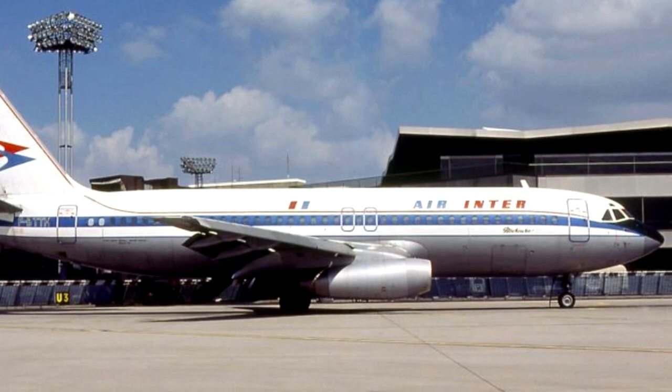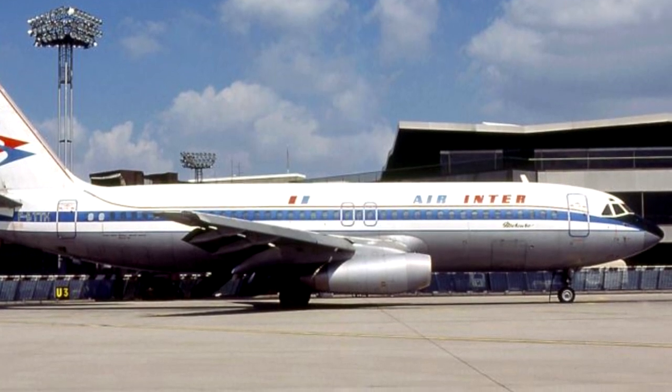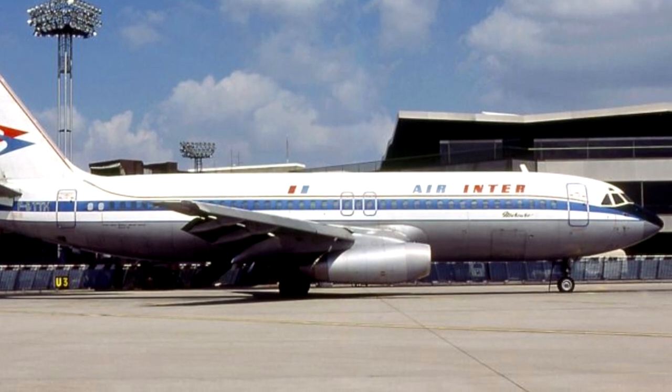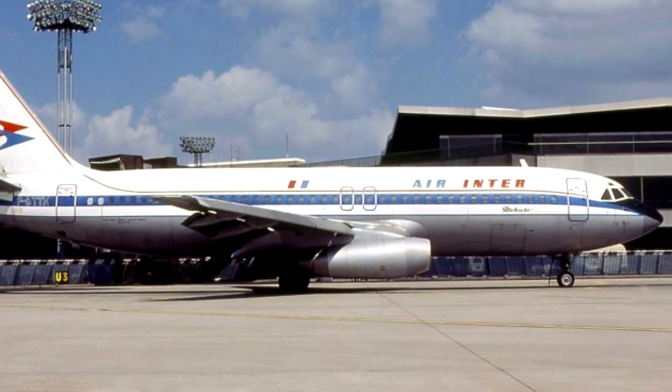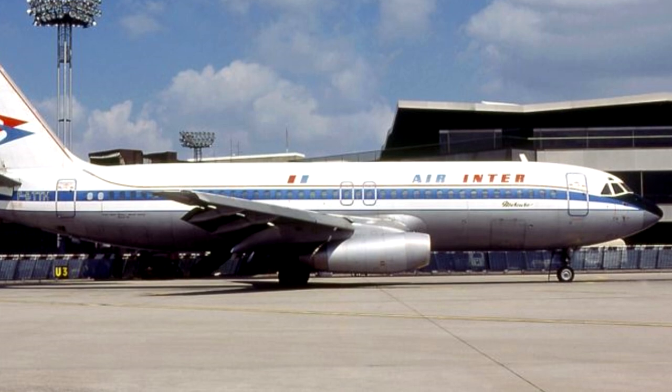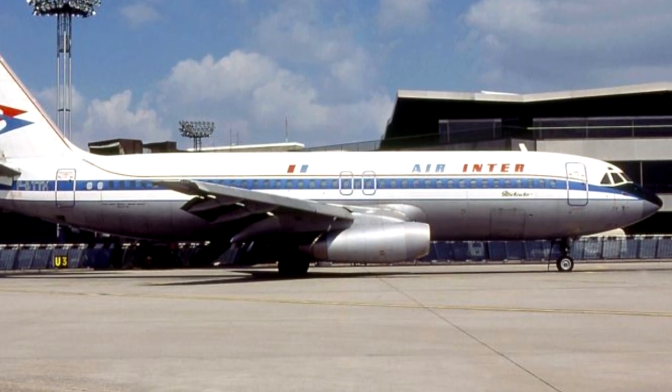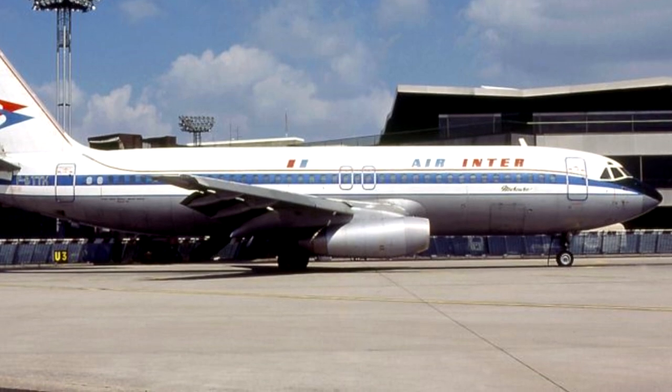Air Inter was the only operator of them. Air Inter did keep them around until 1995 and got significant use out of them. They were known to be very reliable and had no accidents, so it wasn't like they were necessarily bad in terms of functioning — they could do short-haul really, really well. But they couldn't do anything but that.